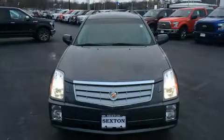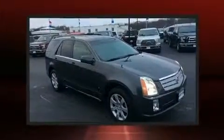You're going to love the 2007 Cadillac SRX. It features an automatic transmission, rear-wheel drive, and a refined six-cylinder engine.